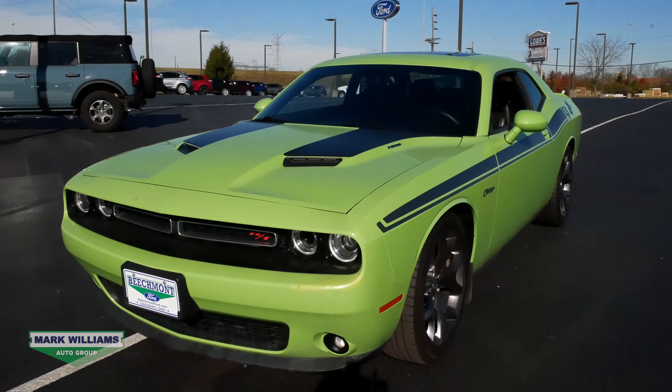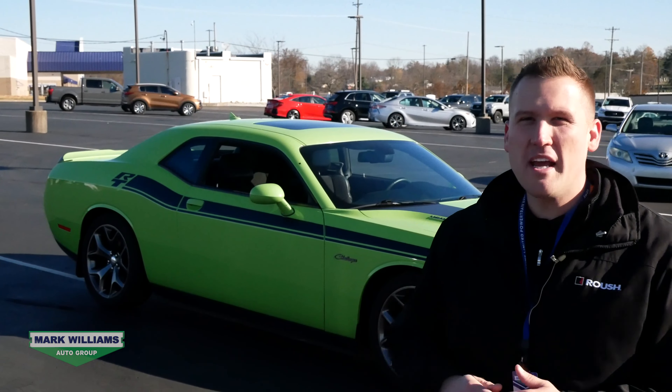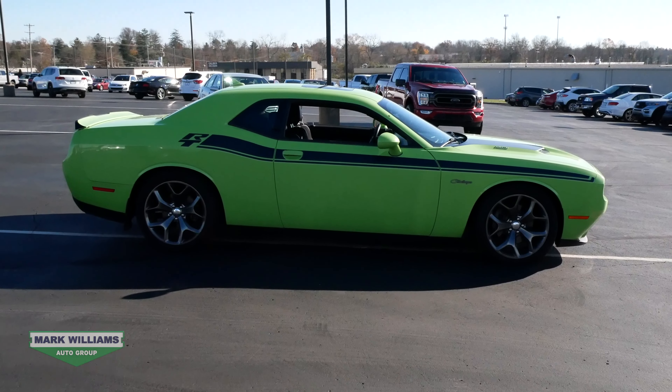Well there you have it guys, another pre-owned vehicle showcase is in the books. If you would like to learn more about this vehicle or any others that we have in stock, feel free to give us a call anytime or of course you can visit us online. Thank you so much for watching, have a great day and we'll see you soon.